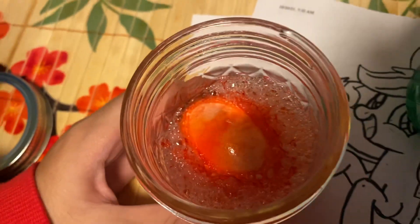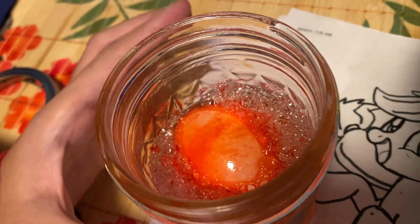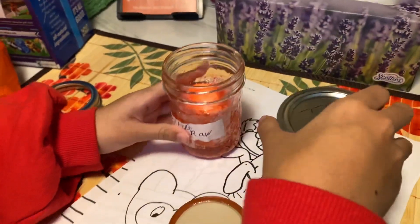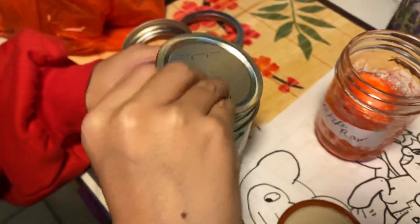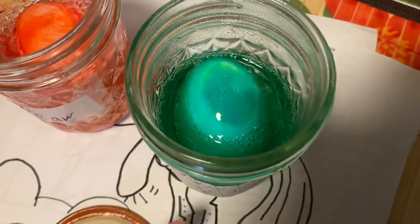Oh, the red one has a lot of bubbles surrounding. It smells funny. I'm gonna try this. It smells like egg — it smells like a spoiled egg.